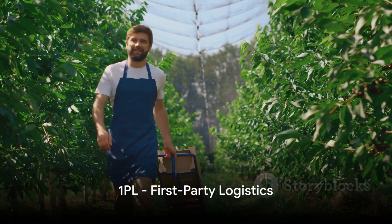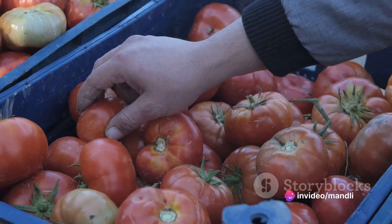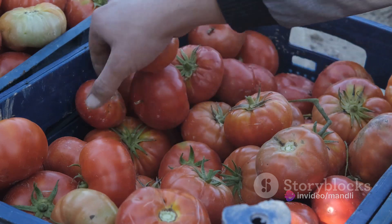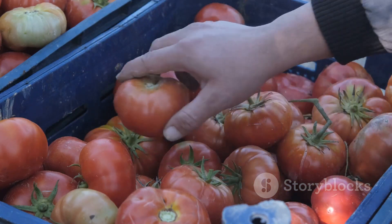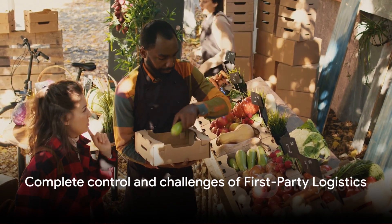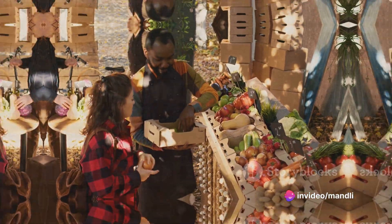Let's start with the first player on our list: 1PL, or first-party logistics. This is where a business or a manufacturer takes care of their own logistics. Think of a local farmer selling produce directly from their farm — they control everything from production to delivery, offering them complete control, but also the challenges and risks that come with it.